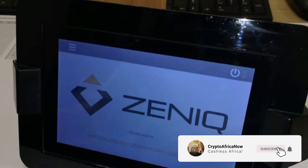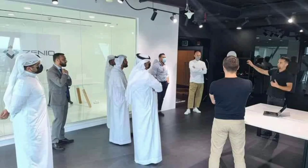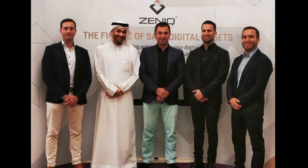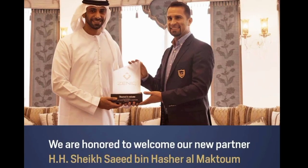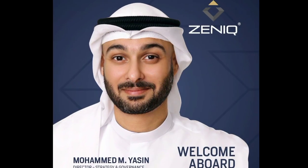Today we are having something very big in the Arab world happening live in the United Arab Emirates at the Dubai Financial Center, involving the royal family — Sheikh Saeed bin Hasha Al-Maktoum.